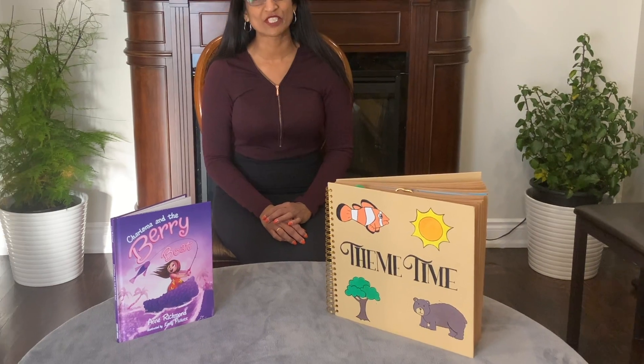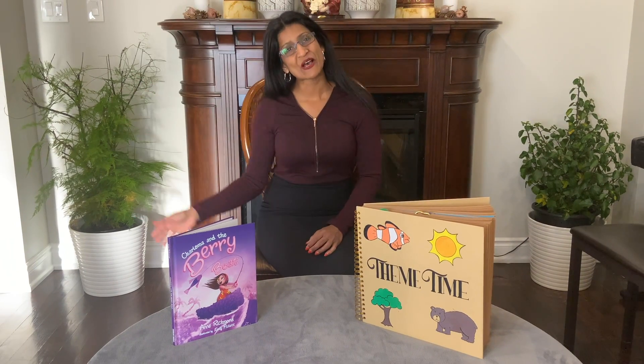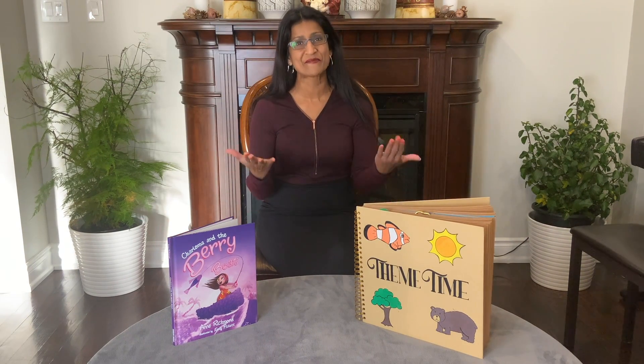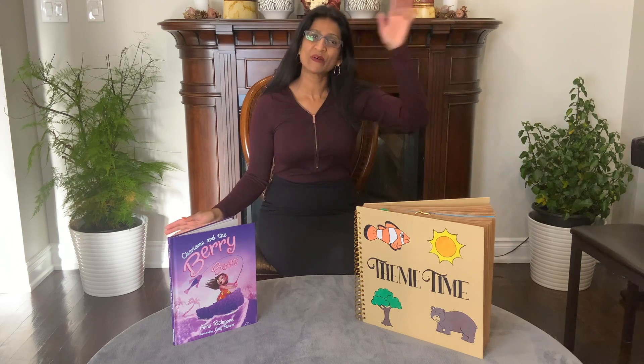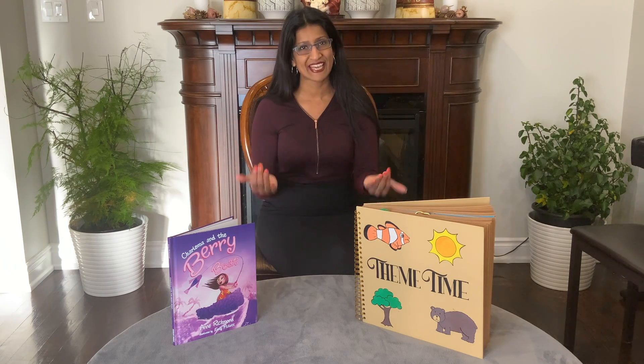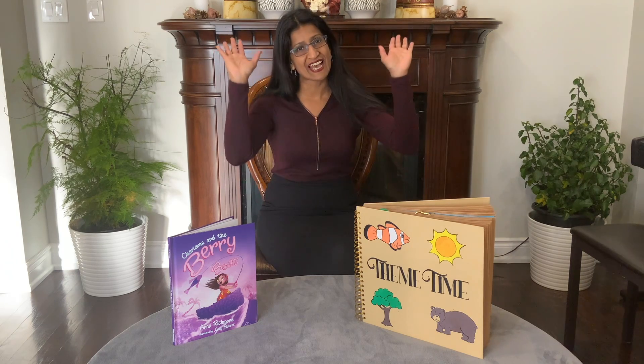Let's sing our Circle Time song first. Hello everyone, come and join the fun. It's all Circle Time, let's have a great time. Hello everyone, come and join the fun. It's all Circle Time, let's have a great time.